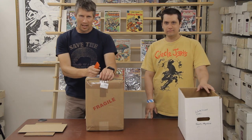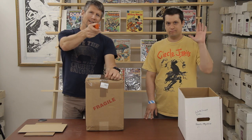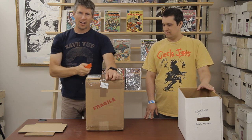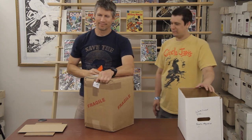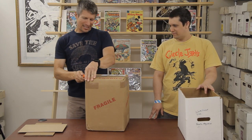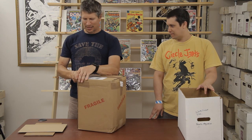Welcome to another edition of SellMyComicBook.com Vintage Comic Book Unboxing! I'm Sean, Don's behind the camera, Orange Knife, Box, Cooper the dog just chilling. We're just going to get into it. We got a box — this box.